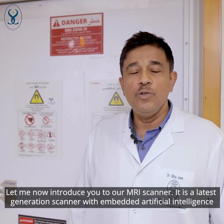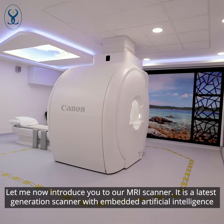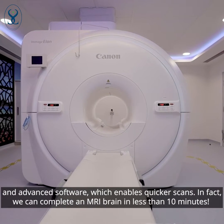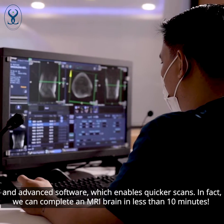Let me introduce you to our MRI scanner. It is a latest generation scanner with embedded artificial intelligence and advanced software, which enables extremely fast scans. We can finish an MRI brain in less than 10 minutes.